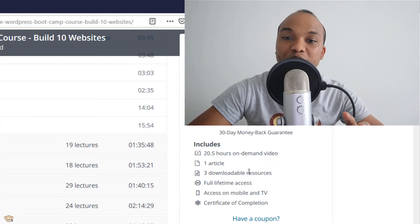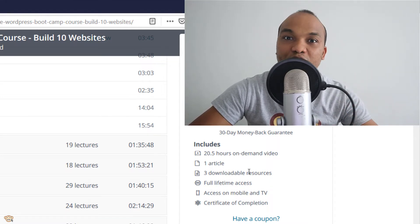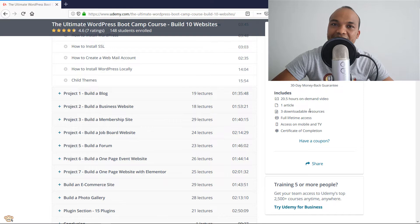It has over 250 video lectures as well. I've put in a lot of effort to make this course and I'm going to offer this course to you today for just $12. You will find the link in the description box below if you're interested in enrolling.